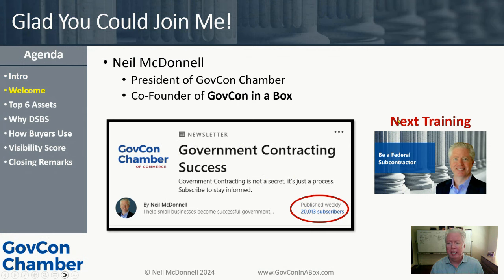Tomorrow's training — make sure you register for that. We had well over 200 people register for today's training. Tomorrow's training is about being a federal subcontractor. There are three ways to make money in the federal market: you can prime contract, you can subcontract under a small, or you can subcontract under a large. Tomorrow we're going to be talking about the two subcontracting paths.